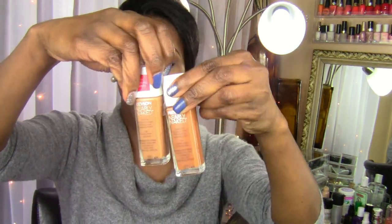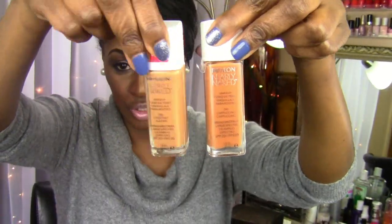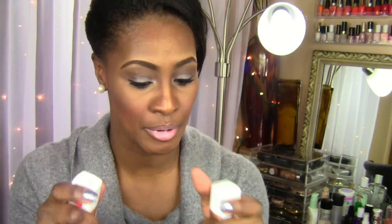I also finally picked up the Revlon Nearly Naked. I picked it up in two shades because I wasn't sure what shade I was — chestnut and cappuccino. I'm definitely more the cappuccino; the chestnut made me look really dry. I actually have the cappuccino on right now. I'm not ready for a full review — it's coming soon.